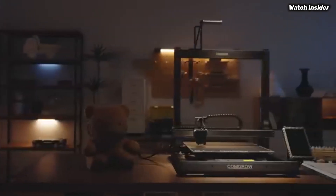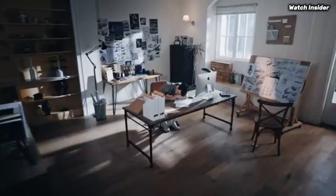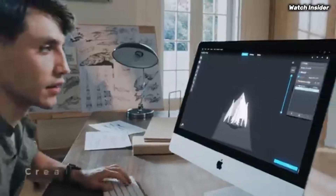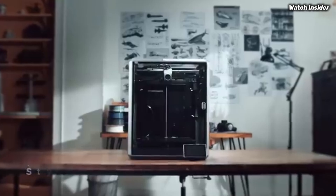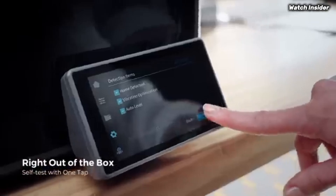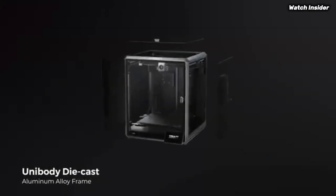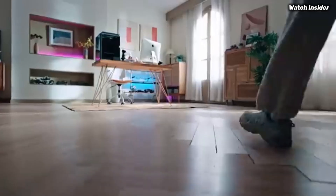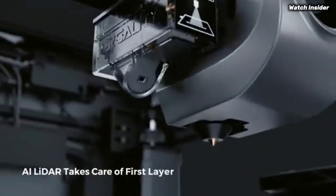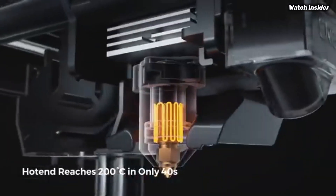The inclusion of a heated print bed ensures good adhesion. Number 3: The Creality K1 Max is a game changer in the realm of 3D printing, designed to meet the needs of both novice and experienced makers alike. After extensive testing of various 3D printers, it's clear that the K1 Max stands out for its impressive performance, user-friendly features, and robust build quality. One of the most striking aspects of the Creality K1 Max is its large build volume.